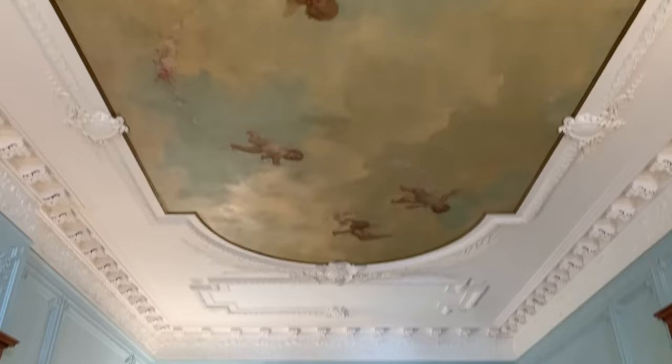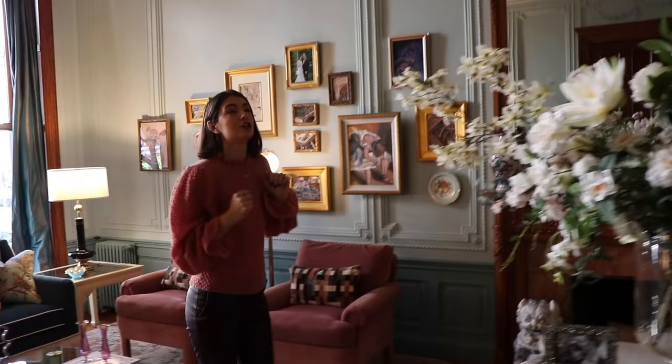We walked in, my husband and I, and we just fell in love with this detail and this history, which is really hard to find. And it was in such a pristine condition, which is just truly amazing.